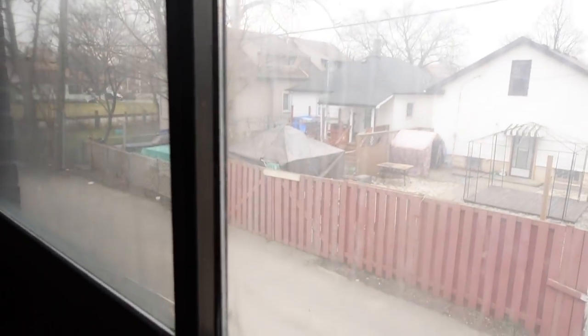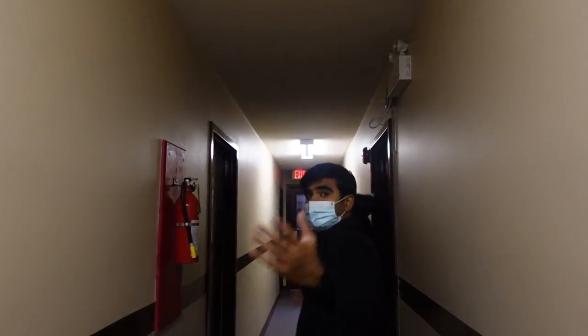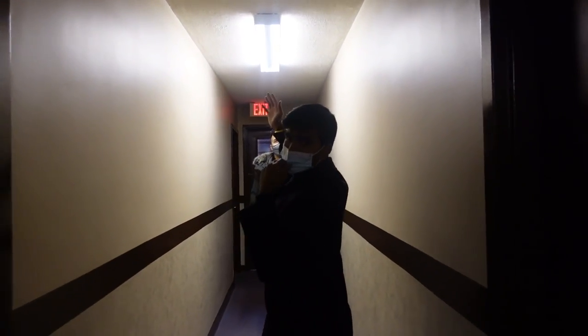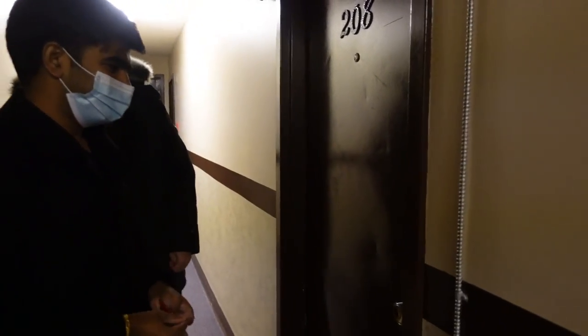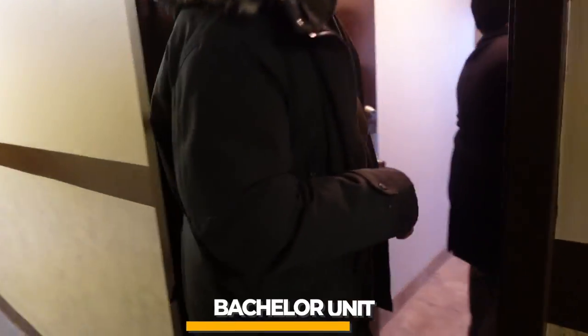Now we're going up to the second floor to show you another unit. A great thing about this hallway is the huge windows — there's a lot of natural light coming into all the hallways, which is hard to find. Without windows, a place looks narrow and dull. The same challenge exists on every floor: dark old lights and old flooring. We're going to change all the light panels to LED slim panels.